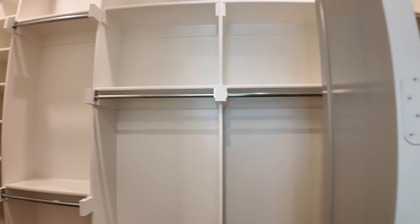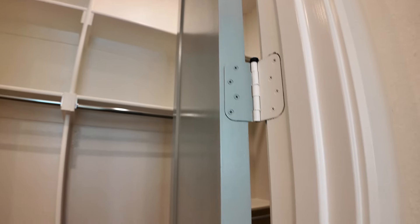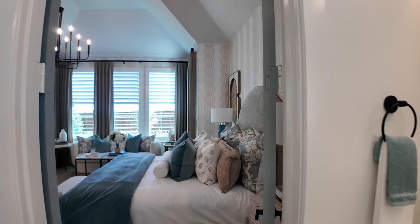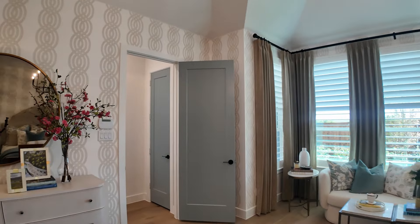I'm going to point out this door color. It's kind of like a gray, a little bit of a sea foam — I don't know, but it's pretty. And they did it on all of these downstairs doors. I've been keeping it from you — let's go to the kitchen.